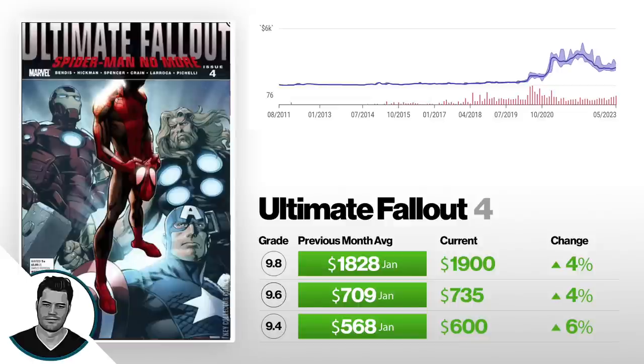Next, we've got Ultimate Fallout #4 — this is the first appearance of Miles Morales. A 9.4 is up 6% from the beginning of the year at $568, now selling for $600. A 9.6 is up 4% from $799 to $735. And a 9.8 is up 4% from the beginning of the year at $1,828, now selling for $1,900. If you look at the graph, it obviously started shooting up during the boom, then it came down, then kind of stopped. For the last six months, since pretty much January, it's been pretty much flat — 4%, 6% up is not very much. It's like a rounding error, so not really up across the board.